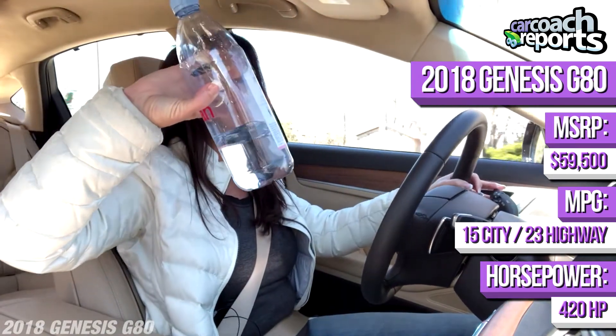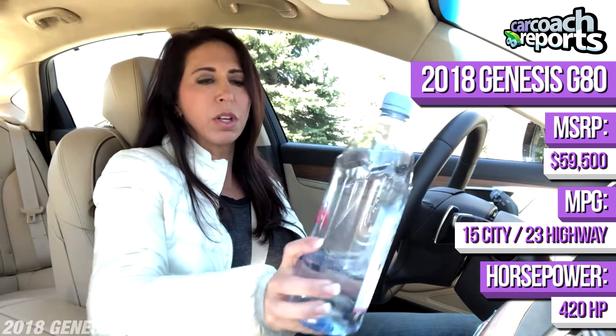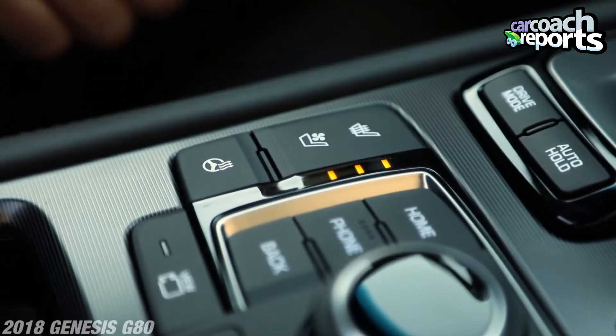The cup holders are the one big negative I have. A standard one-liter water bottle doesn't fit in the cup holder, and there are no cup holders in the door. We're all supposed to be drinking more water, so you end up putting it in your lap or on the ground. The storage needs to be a little bit improved and the cup holders need to be bigger.